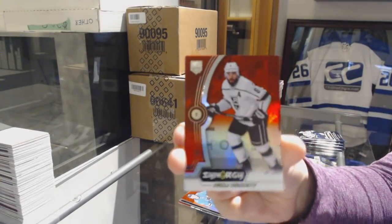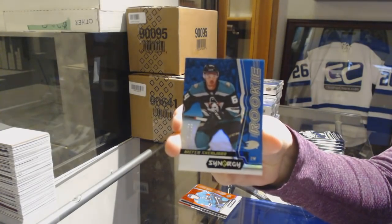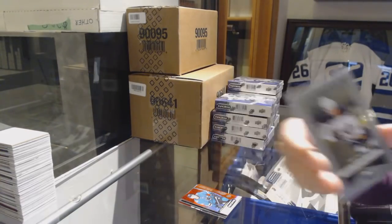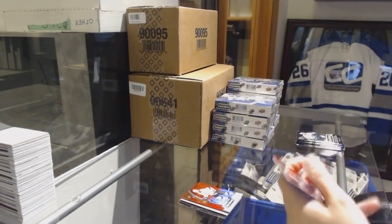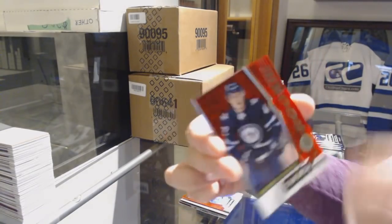Red of Drew Doughty for the LA Kings. Blue Rookie number to 799 of Kiefer Sherwood for the Anaheim Ducks, and a Significant Selections of Casey Middlestad for the Buffalo Sabres.